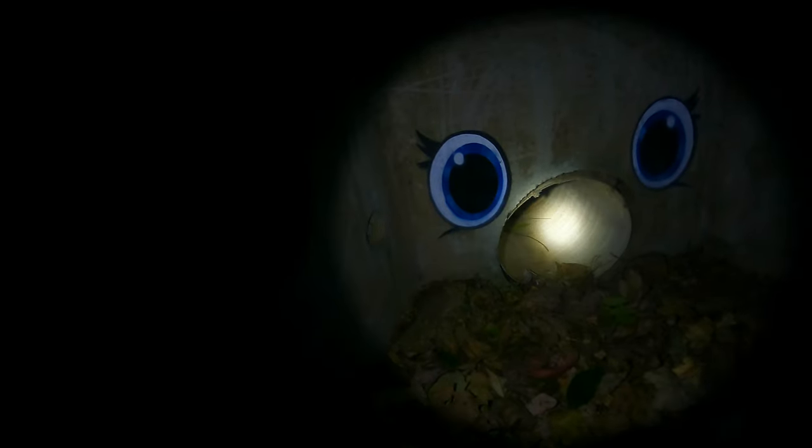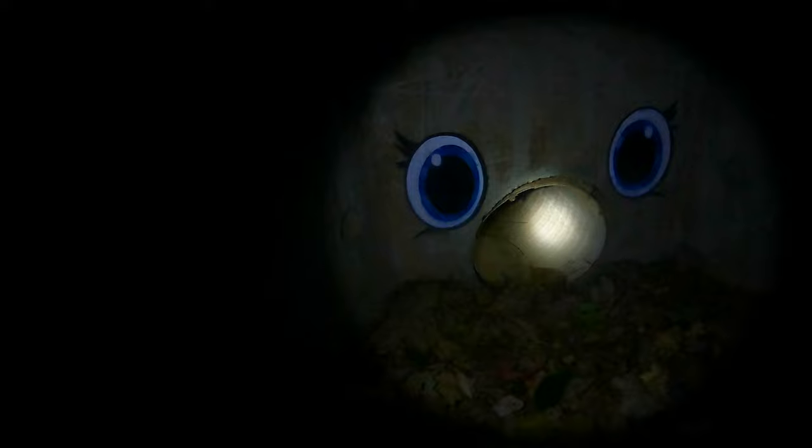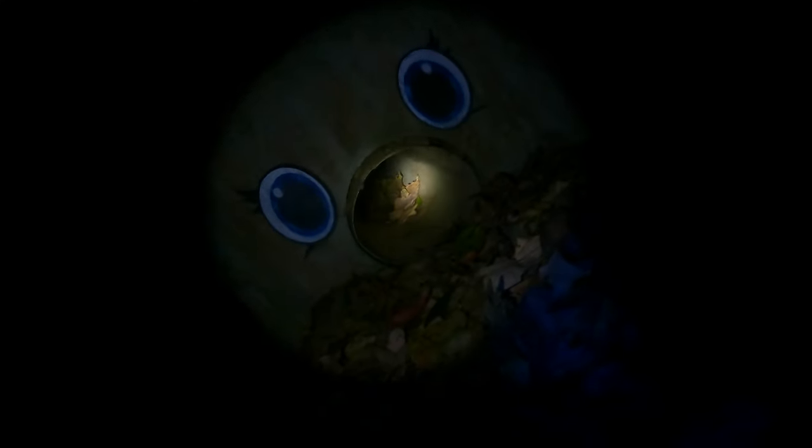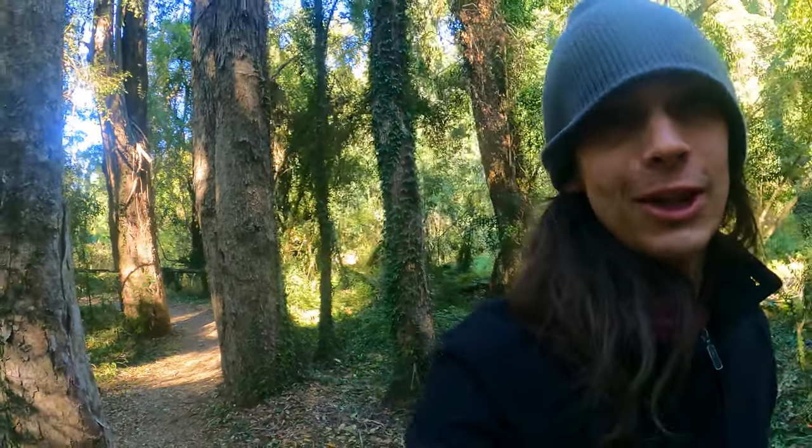I was unsuccessful in finding any creatures around the campsite at night. I did find this creepy tunnel though. It dropped in temperature quite a lot overnight and it is really cold — you can see your breath when you breathe out.